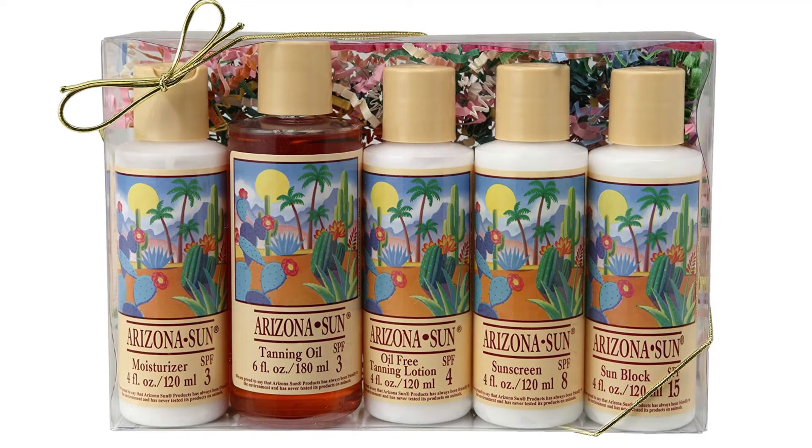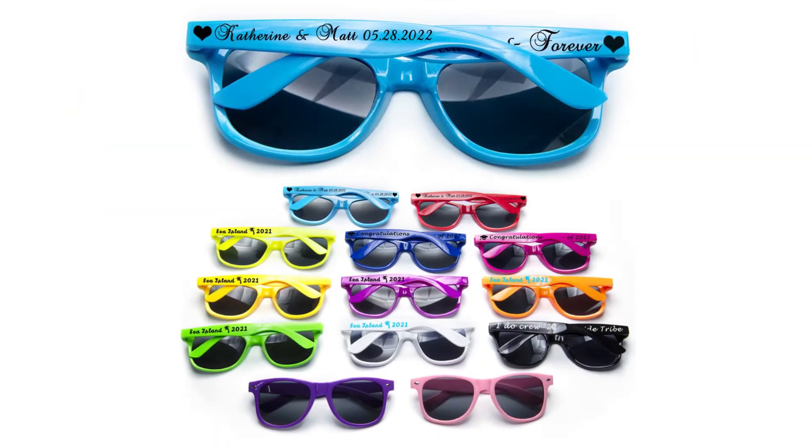I think bags would be better than baskets. Some things I think are a great idea — first off, I always think it's a good idea to give people gifts that are useful. If you're doing a destination wedding in a tropical climate, there are things your guests may need that they probably didn't bring themselves, like sunscreen, suntanning lotion, and sunglasses.